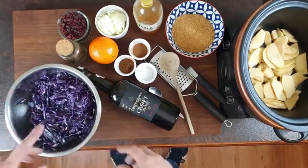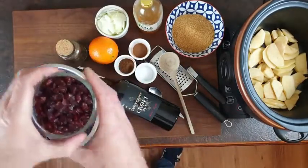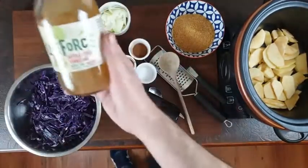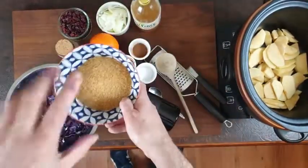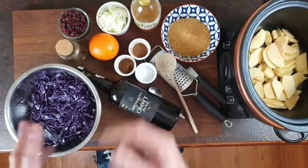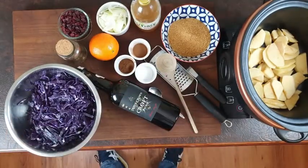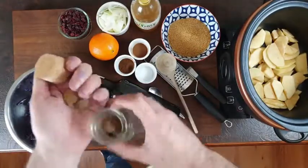We have red cabbage — I have one whole one, and I want to show you how to slice it, so I still have half unsliced. I've got dried cranberries purely because I couldn't get fresh. If you can get fresh, use about 150–200 grams; this is 100 grams dried. I have one sliced onion, apple cider vinegar — you can use red wine vinegar if you prefer — and 100 grams of brown sugar. About a teaspoon to a teaspoon and a half each of ground cinnamon and ground clove. Use maybe four to five cloves; if you like it highly spiced, use six or seven.